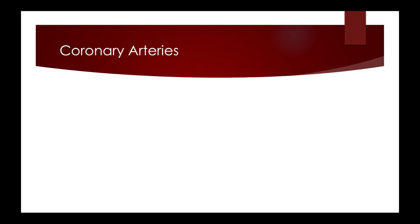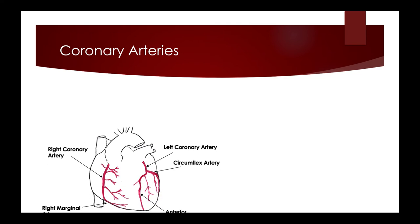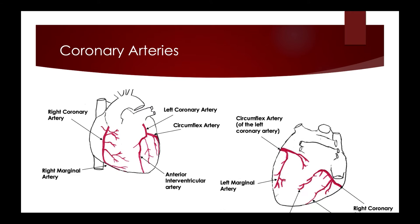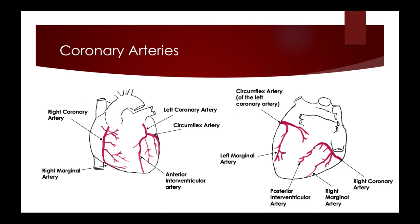The heart is only 1/200th of the body's weight, yet it requires 1/20th of the body's blood supply for its own functioning. This blood supply is provided by the coronary arteries and is delivered when the heart muscle is relaxed; when the heart is contracted, the coronary arteries are compressed.